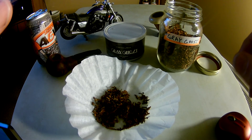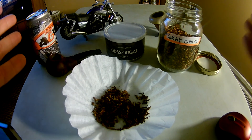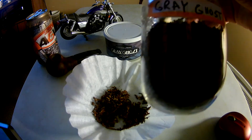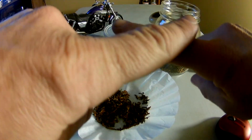So there you go — that's my review of Cornell and Diehl's Gray Ghost. Hope you enjoyed it, hope you guys have a great day. Aromatics signing out.